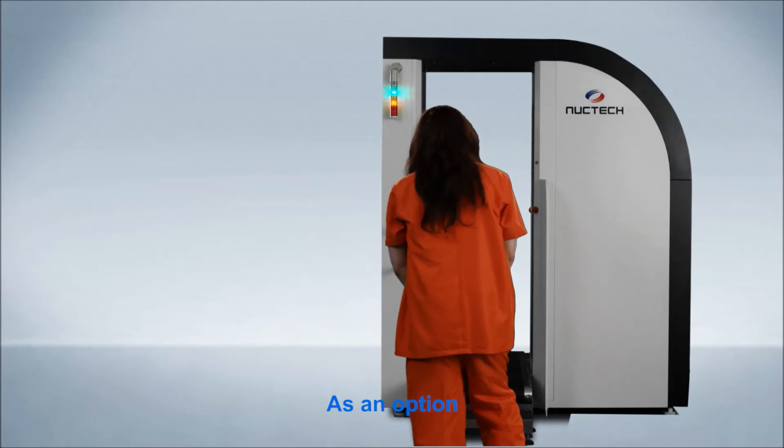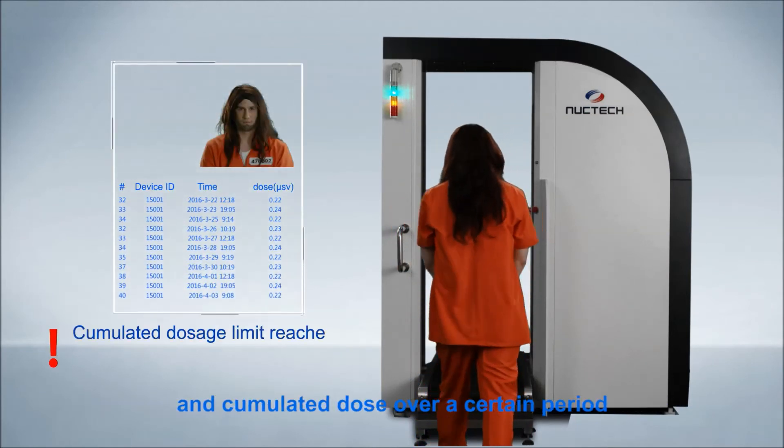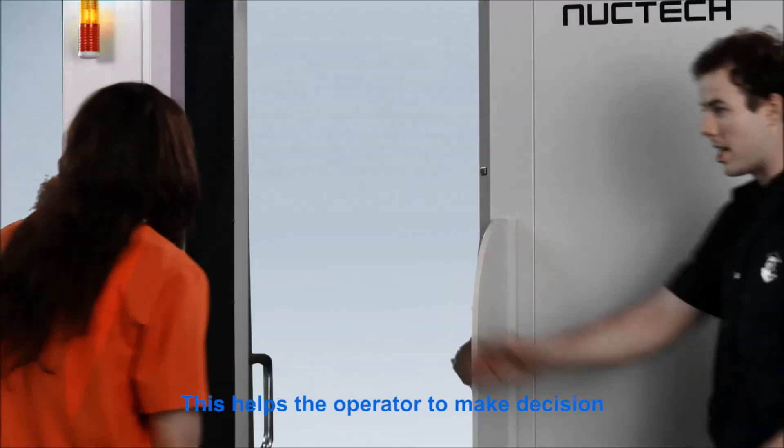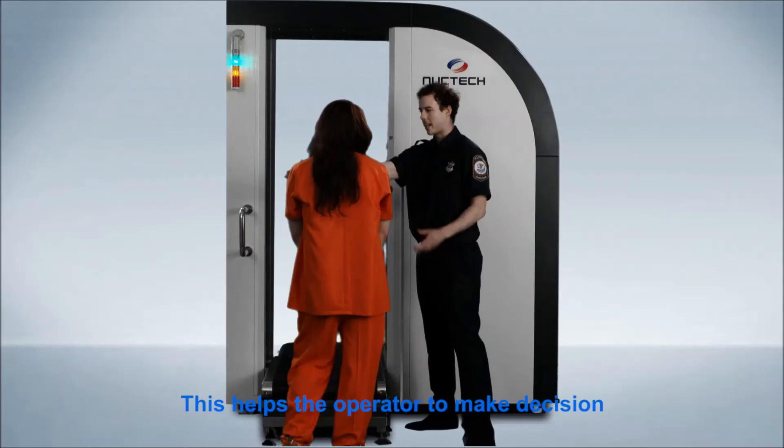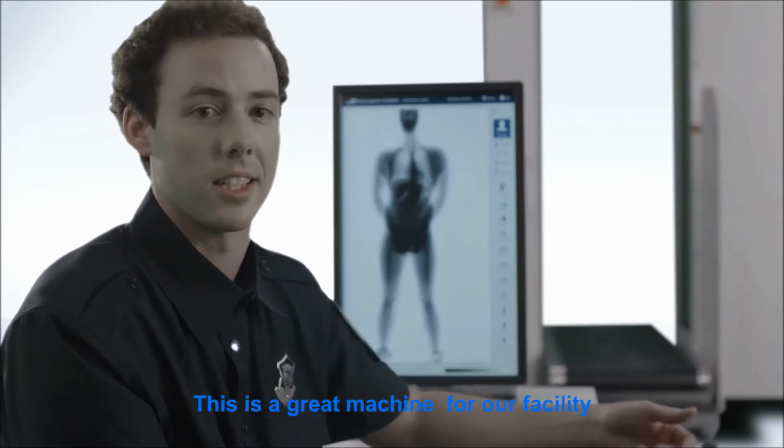As an option, the system can track and retrieve a person's individual dose and accumulated dose over a certain period. This helps the operator to make a decision on whether to perform a new scan.